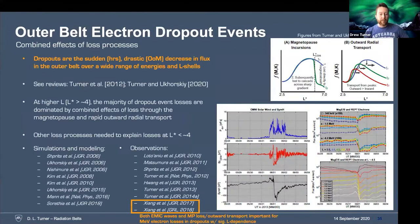I'm going to breeze over losses really quickly. Dropout events are extremely sudden — I'm talking hours — with drastic orders of magnitude decreases in flux in the outer belt over a wide range of energies and L-shells. We think we have some good explanations. I'm highlighting the Xiang et al. studies, including the statistical one from 2018, showing that both interactions with EMIC waves and magnetopause losses in outward transport are important for MeV electron dropouts. There's a significant L dependence on which loss process dominates, with magnetopause losses dominating at higher L-shells (L* greater than about 4) and EMIC waves often dominating at lower L-shells.